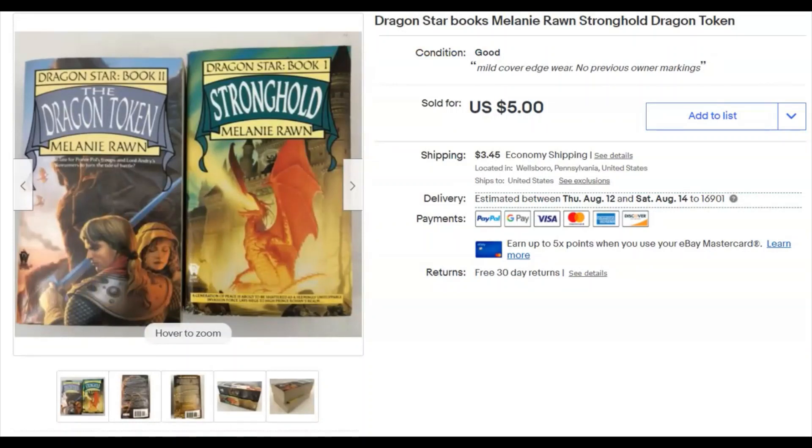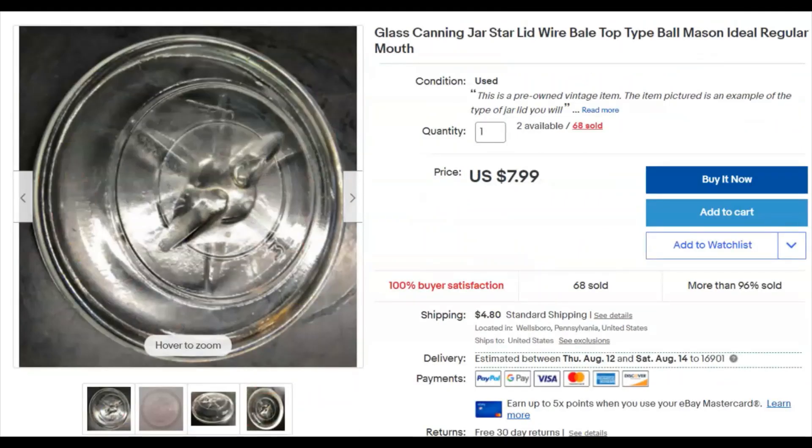Dragon Star — a series by Melanie Rawn. It wasn't super popular, but they were in a bag lot in my closet and I finally got around to them. I listed them March 19th of last year and they sold July 5th for $5 plus shipping. I love it when old stuff that's been sitting around finally sells — that just makes me so happy.